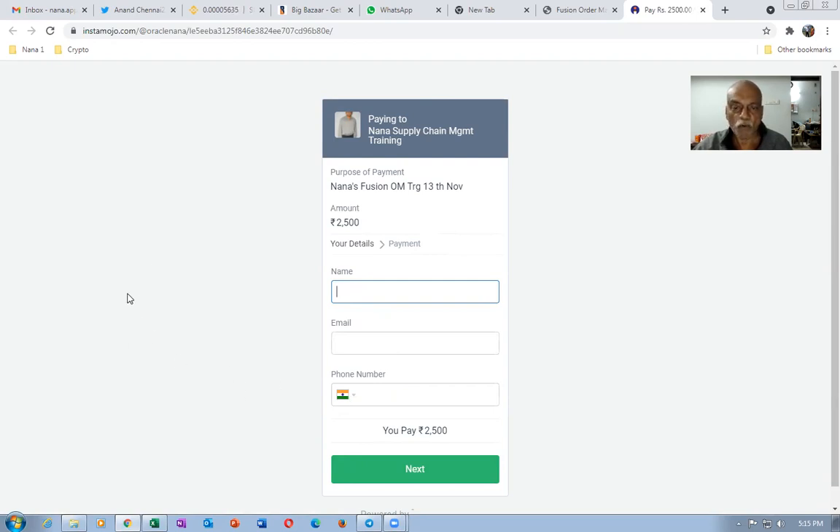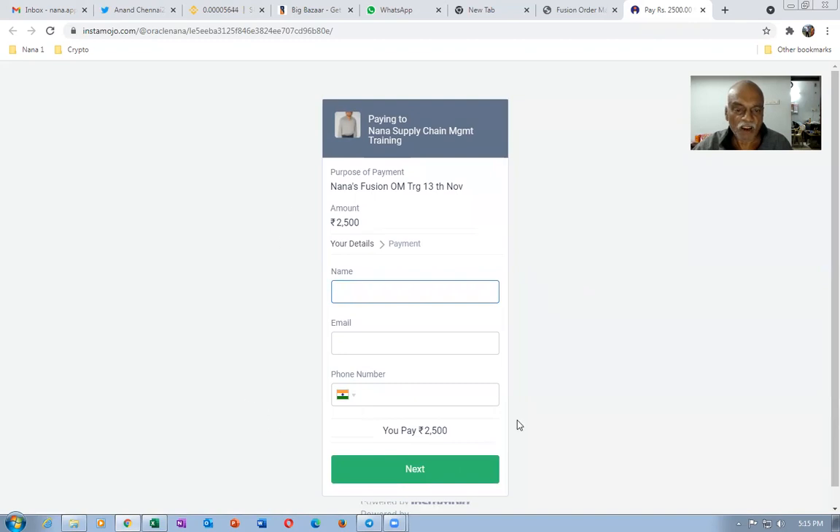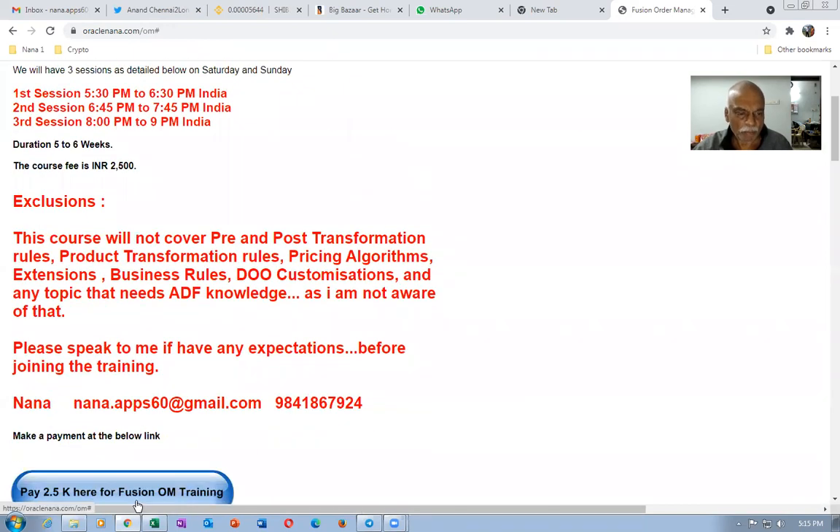It may not just be India — other countries can pay too. For other countries, it may ask for two-factor authorization, but if you have that, you can very well pay via this. It is a very easy mechanism, and Indian cards are all accepted.